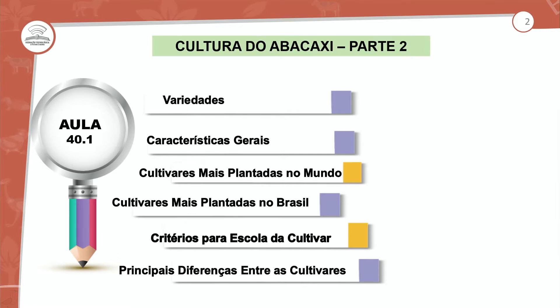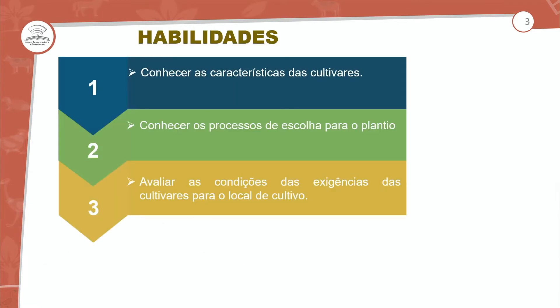Então nós vamos aqui priorizar as variedades e as suas características, as cultivares mais plantadas, as cultivares também plantadas e comercializadas na nossa região, os critérios para a escolha de uma cultivar e as principais diferenças entre elas. Conhecer as características das cultivares — claro que nessa aula nós estaremos falando sobre o abacaxi.